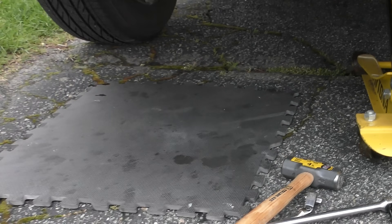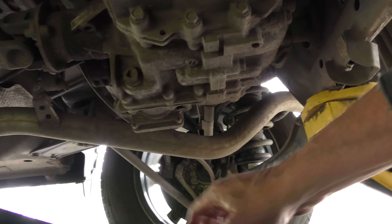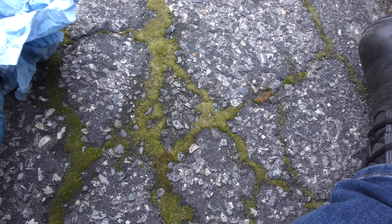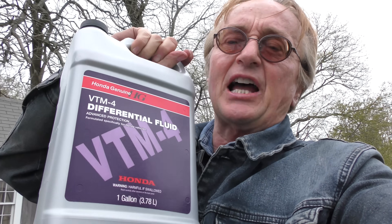Now the engine is done, so we can do the rear differential. It's pretty simple — there's a drain bolt and a fill bolt. Remove the drain bolt. You can see it looks pretty clean, but there's a tiny amount of black on the magnet. You have to get the right differential fluid for these Hondas — it's very critical, don't try a different brand. With the rear fill plug, you don't need a syringe to measure — the fill plug is also the measuring plug. You pump fluid in until it starts coming out of the fill hole, then it's full.